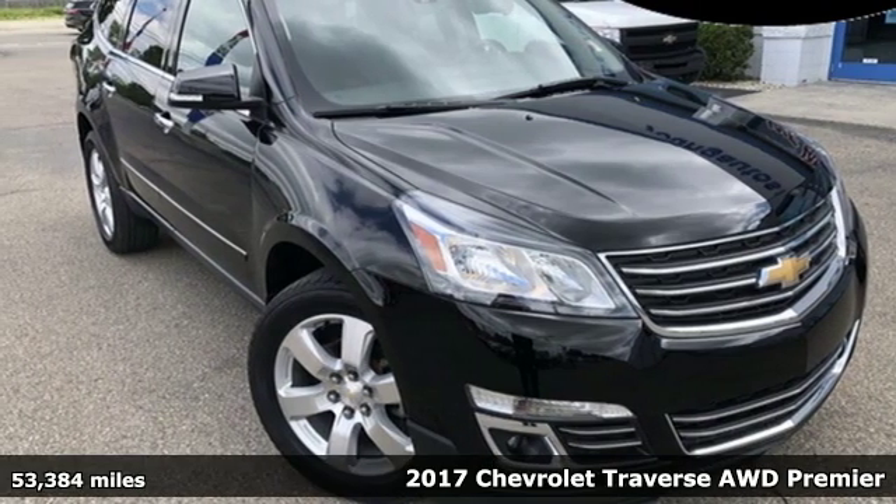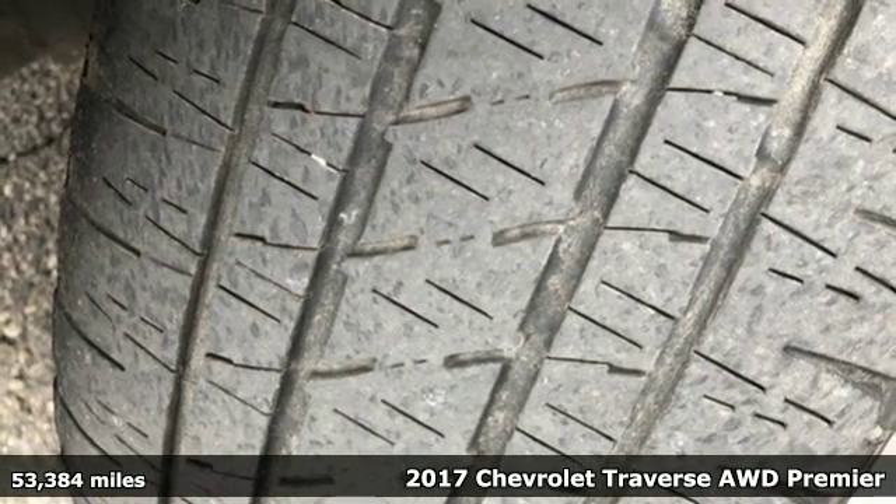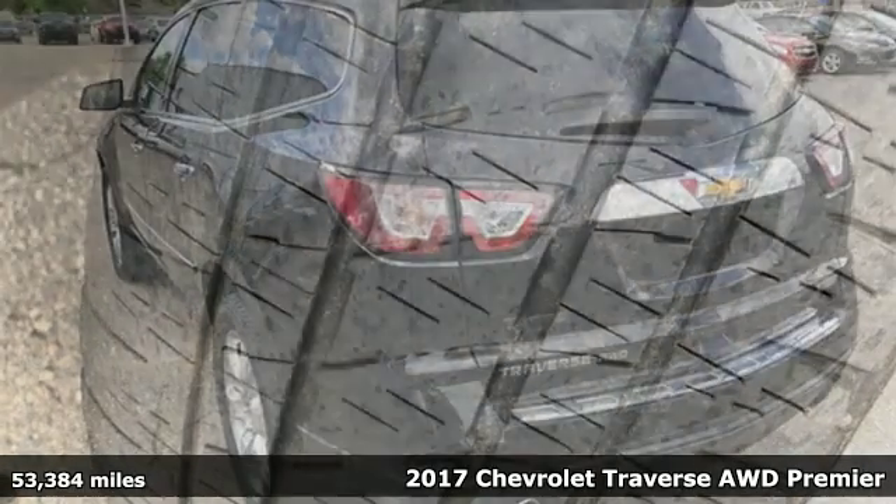Here's a 2017 Chevrolet Traverse. Style, space, and amenities. This is everything but compromise.